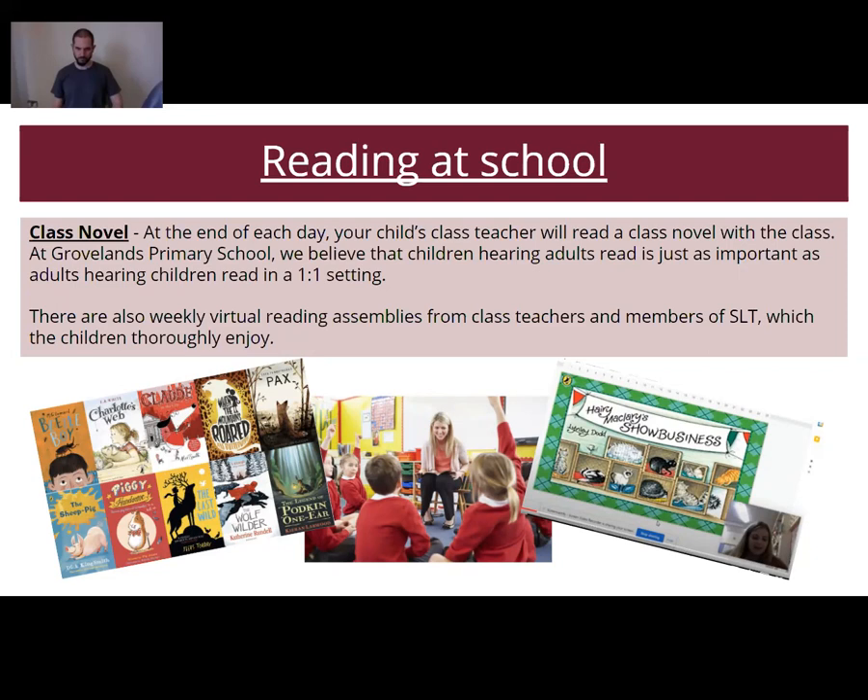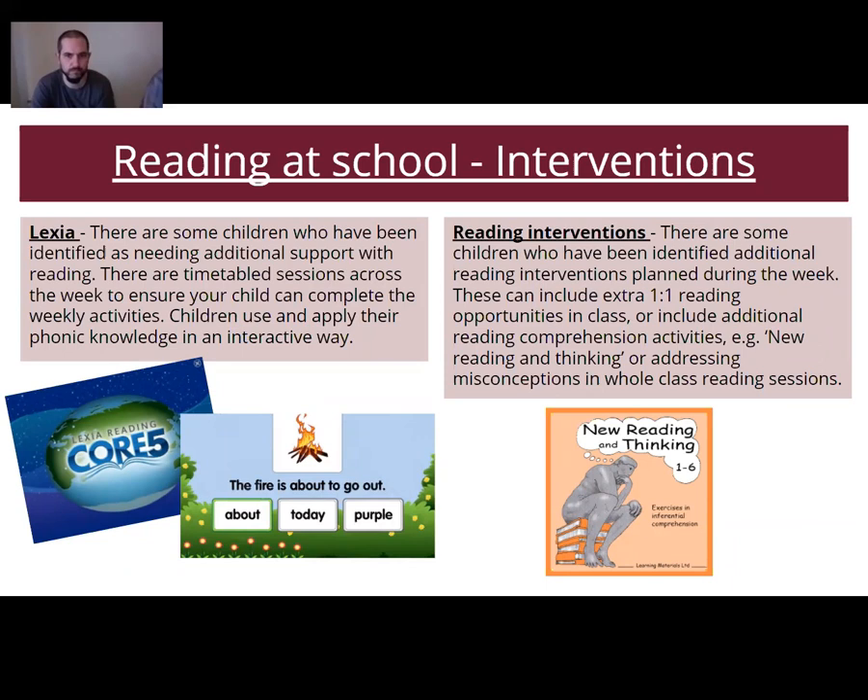We also have a virtual reading assembly from class teachers and members of senior management, which children really like because it shows that reading can be done by anyone. In terms of interventions, if a child is struggling in reading, there are certain interventions within the school. We have Lexia — some children are identified as needing additional support with reading and have timetabled sessions across the week to complete weekly Lexia activities.